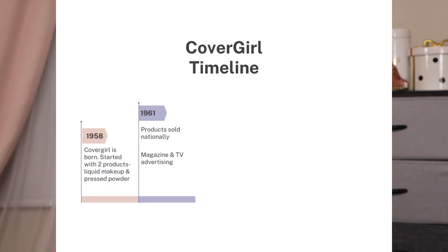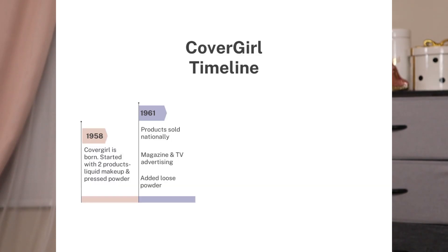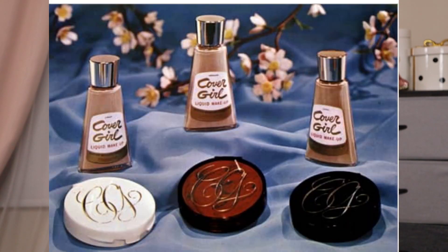They used magazine and TV ads heavily to market their products, so there is a lot of documentation and ad examples, which I'll be putting up throughout the video. They targeted teenagers and young women. Also in 1961, they added a loose powder to their line. The liquid makeup and compressed powder came in three different shades, with a different colored compact representing each shade: white for light, red for medium, and brown for dark.